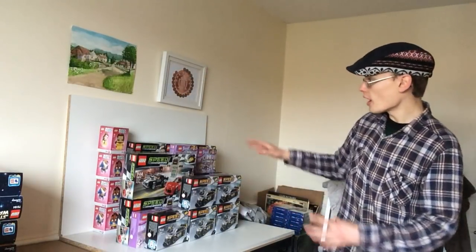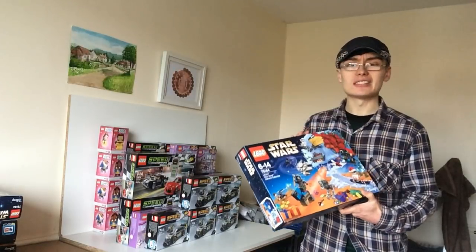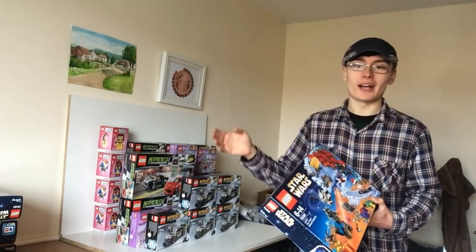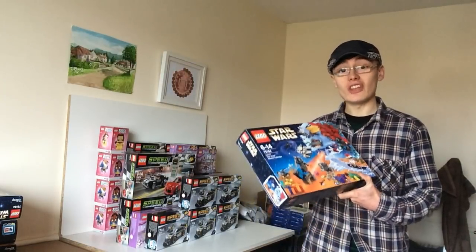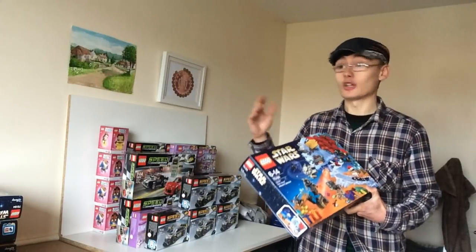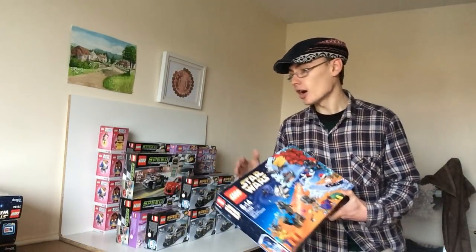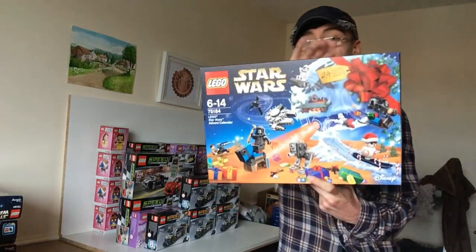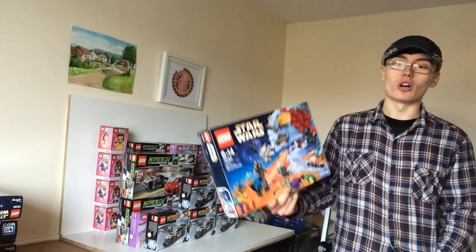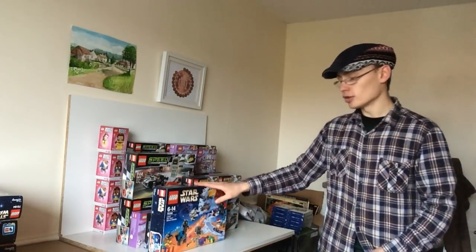I went into my local Asda and by chance they had these on the shelf reduced to £15 each — a really good reduction. There were only five on the shelf so I grabbed all five; I'd have taken 15 or 20 if they'd had them. At £15 each it's a no-brainer — I could sell them next quarter or wait two or three years and watch them keep going up. Christmas seasonal sets tend to do really well over time, not just the advent calendars.